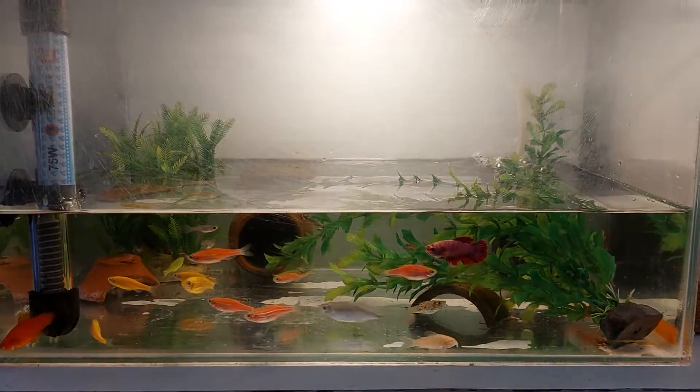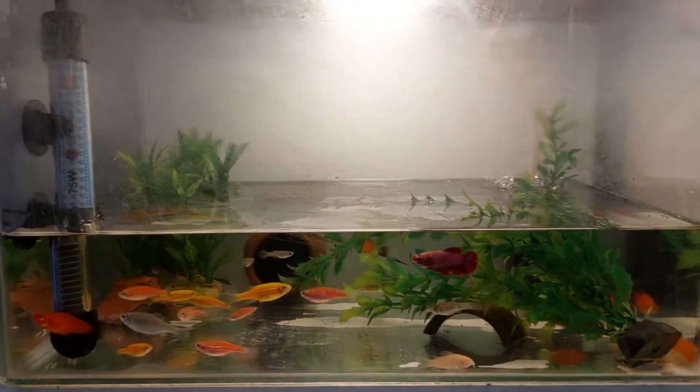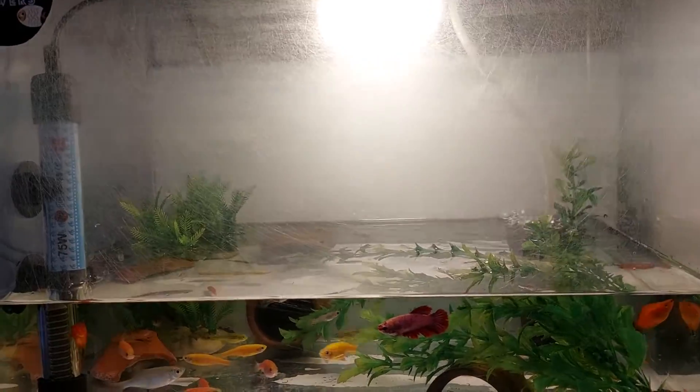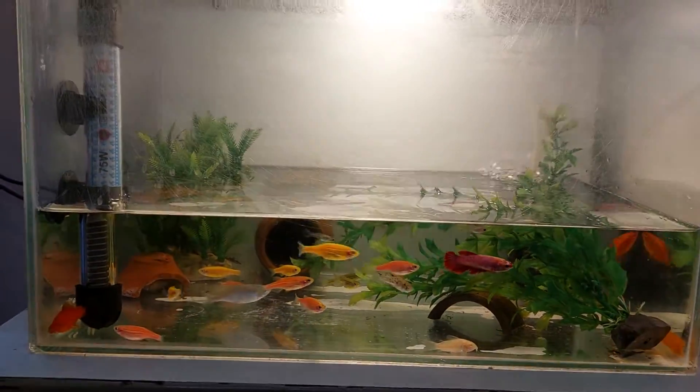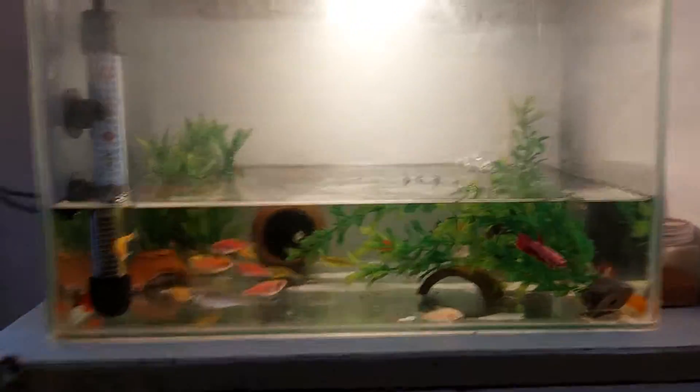Hi guys, welcome to our channel. I have recently washed this tank as you all can see. Right now I am filling up the water till this level.